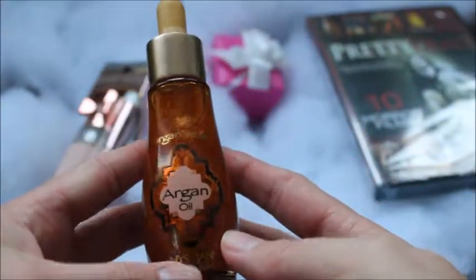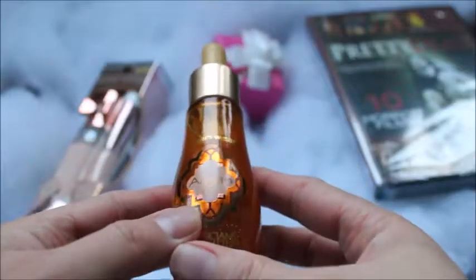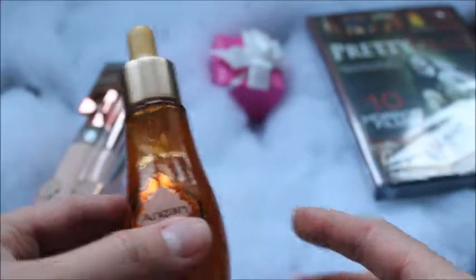So this is what it looks like — pretty cute. Their packaging is always cute. Yeah, so that's the first thing I got.